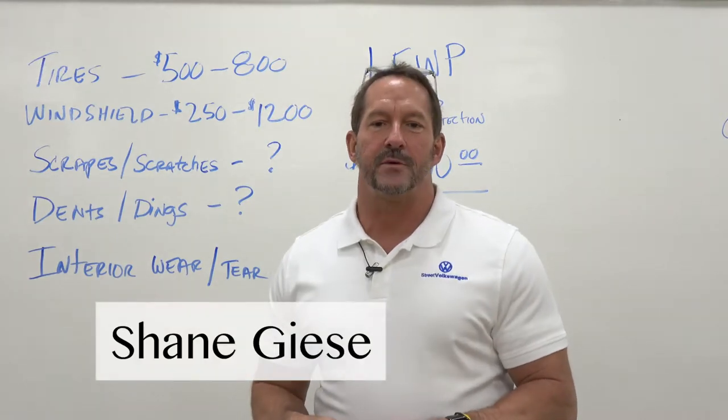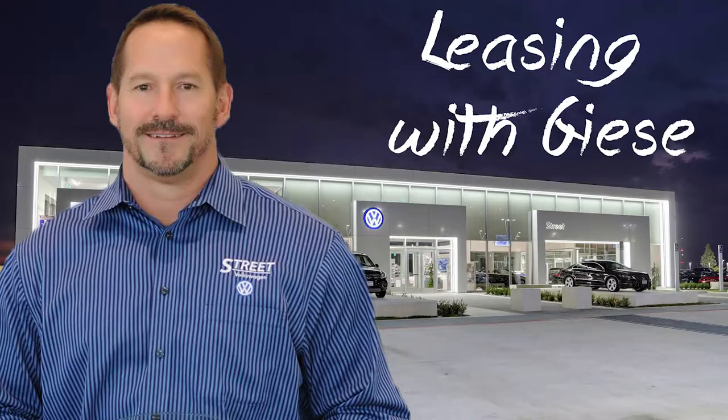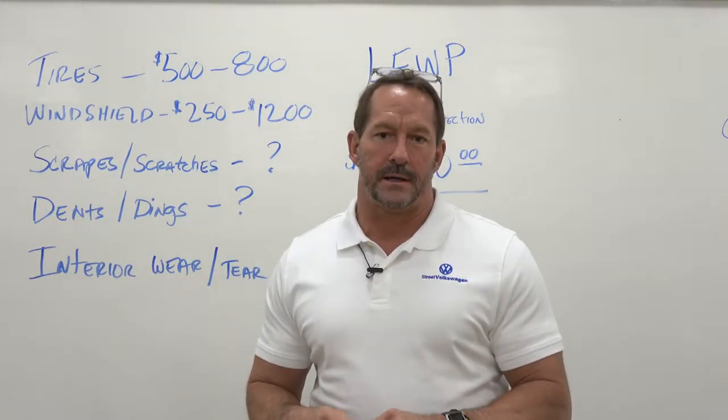Hello guys and gals, this is Shane Giese here with Street Volkswagen with another segment of Leasing with Giese. What I want to talk to you today is about excess wear and tear on a lease vehicle.